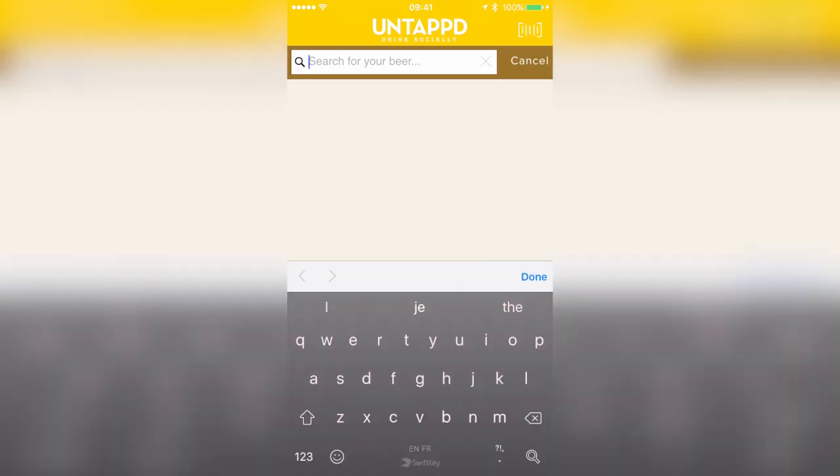You can either search from the search bar here, or even more conveniently in the new version of the app, you can actually search by scanning in the barcode.